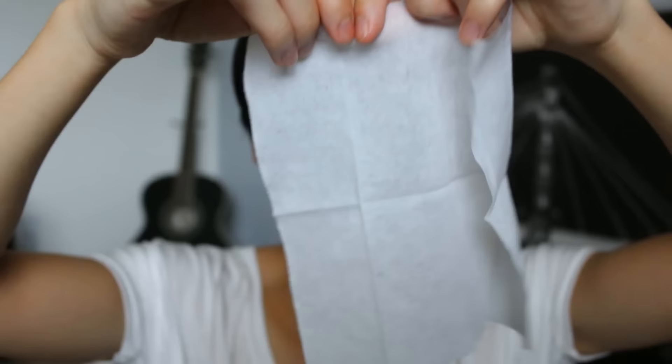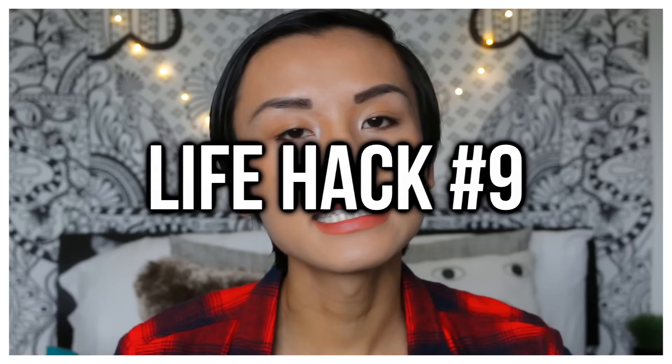My next life hack will save you a lot of money. If you use makeup wipes, rip them in half — I personally rip them into thirds, that way I can get three times more the amount. For instance, I use the Simple makeup wipes and it has 25 wipes. If you rip each into thirds then you get 75, so it just saves you money. Live better, Walmart — duh!